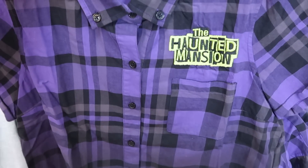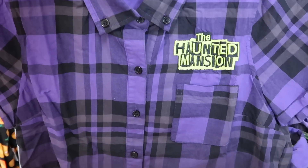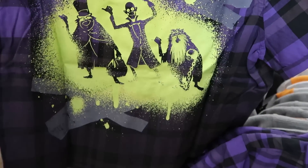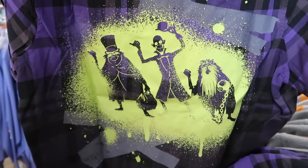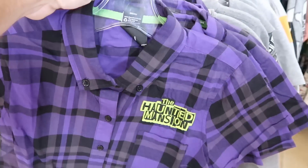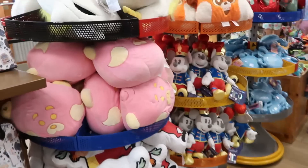You can never go wrong with an awesome Haunted Mansion flannel — embroidered 'The Haunted Mansion' with a front pocket, and the backside has all three hitchhiking ghosts. Love all the colors. Originally $40, now only $19.99.